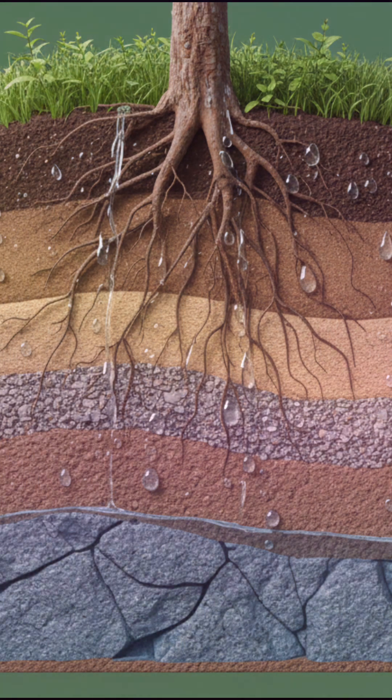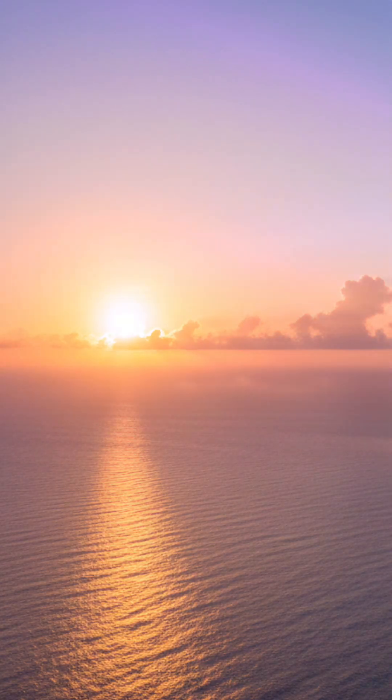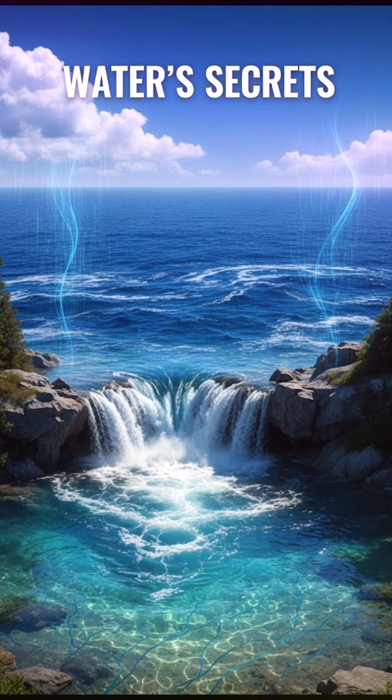Even plants get in on the action, releasing water vapor from their leaves in a process called transpiration. As this moist air climbs higher, it cools, condensing back into trillions of tiny liquid droplets that clump together to form clouds.